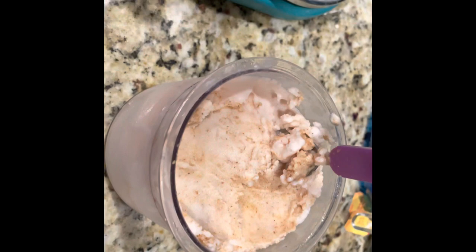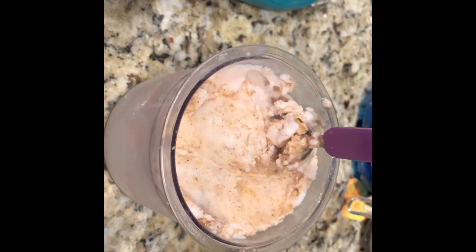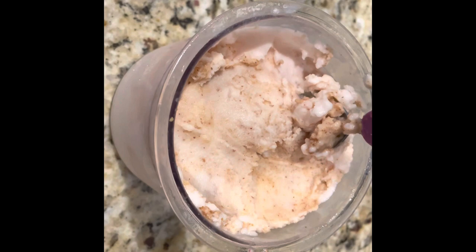If I used coconut milk, oat milk, or anything like that with more fat than water, it will be a slightly different consistency — but this is what I get with my combo. Anyway, that's the last meal of the day. Hope y'all enjoy the full day of eating!